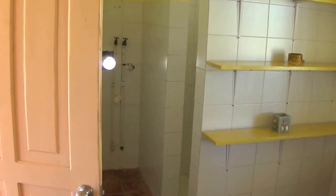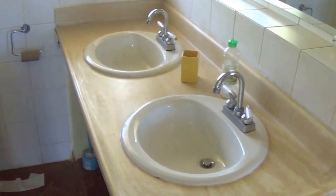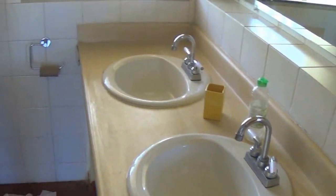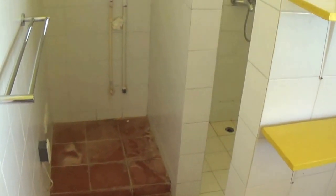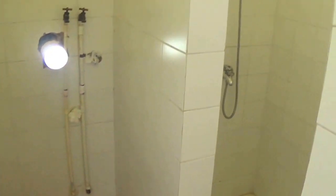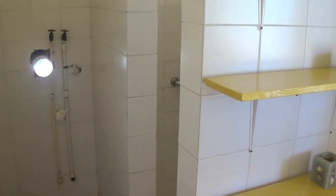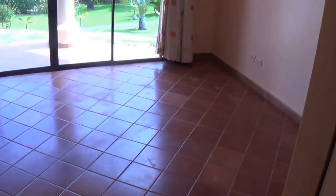This is the bathroom. There's only one bathroom in the home. It's got the double sink. Back here is your shower area — no bathtub.